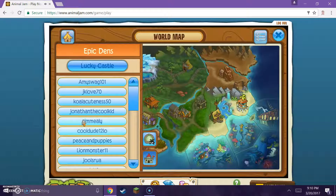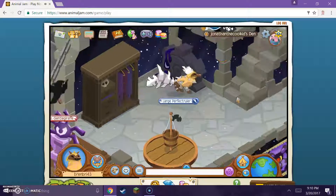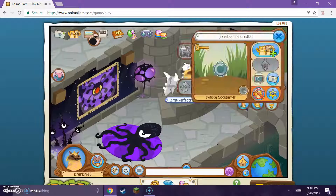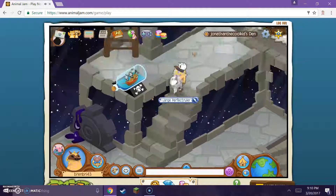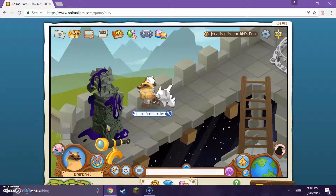Now the next den is Jonathan the Cool Kid. They are using the castle den. It looks like a phantom area, or like a really dark place. Let's keep going up - and we have a caged phantom and a grand statue with a little telescope.